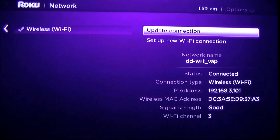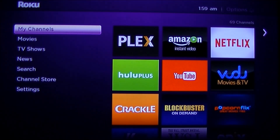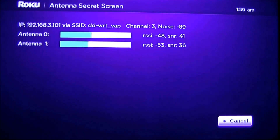That looks good. Let's go to the secret antenna screen — which is five Home presses: one, two, three, four, five. Fast Forward. Down. Rewind. Down. Fast Forward.